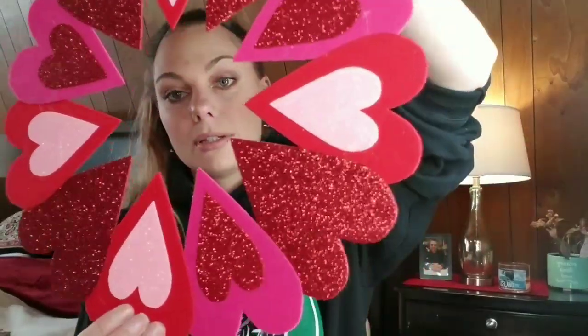The last decor piece I got was this cute little felt wreath. I am going to put it on my dining room table around my hurricane vase.